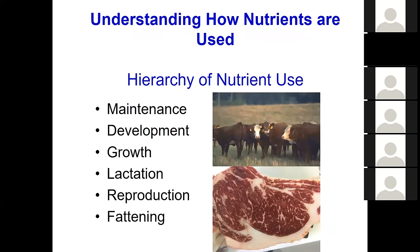The first thing you need to know is that there is a hierarchy of nutrient use. It goes maintenance, development, growth, lactation, reproduction, and fattening. In feedlots, hopefully, we don't have lactation and reproduction. Importantly, 50% of an animal's daily caloric intake and 40% of its daily protein intake go toward maintaining just the gut and associated organs — the rumen, reticulum, abomasum, small intestine, large intestine, liver, and kidneys. They take half the maintenance.